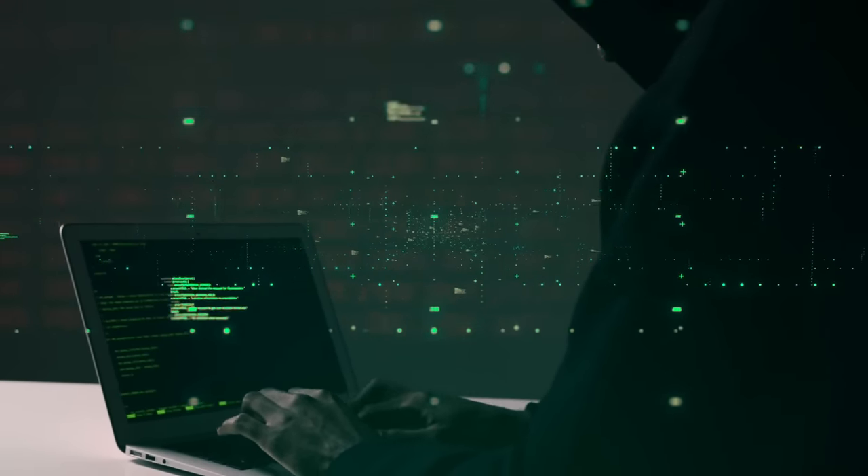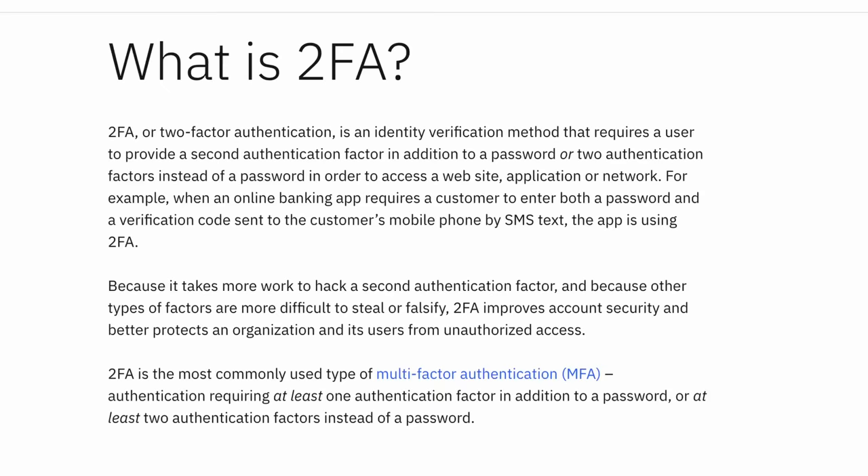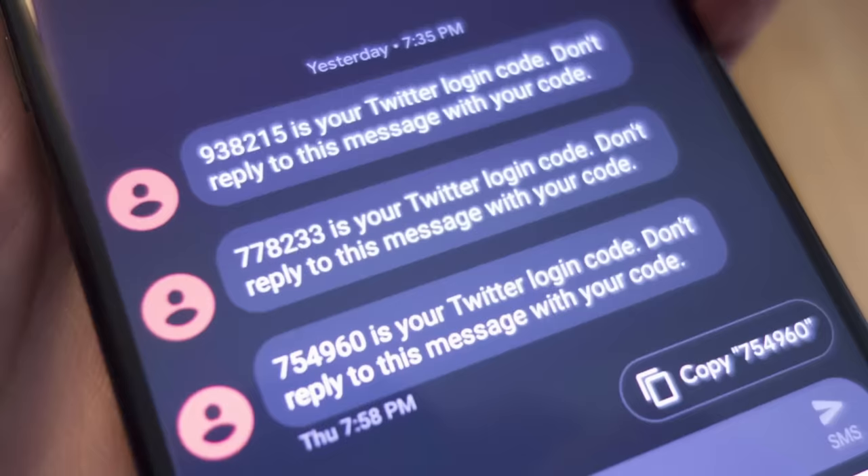Hackers are trying to break into your accounts, but this device will make it much harder. 2FA is a staple for security. You're probably familiar with the annoying texts, pings, or six-digit codes, but I want to share with you why this device is safer than those options and how I accidentally ended up using it in my life.